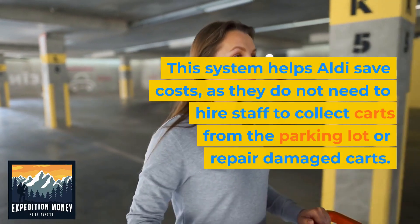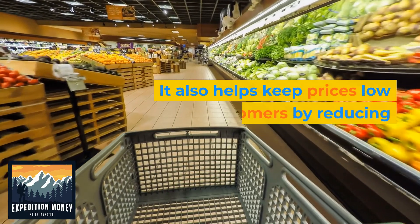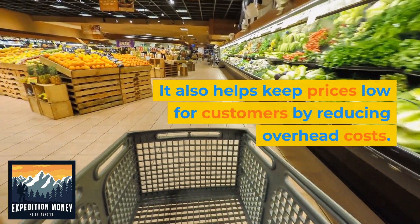This system helps Aldi save costs, as they do not need to hire staff to collect carts from the parking lot or repair damaged carts. It also helps keep prices low for customers by reducing overhead costs.